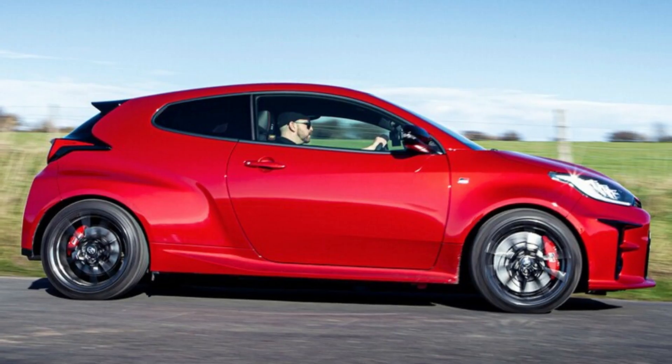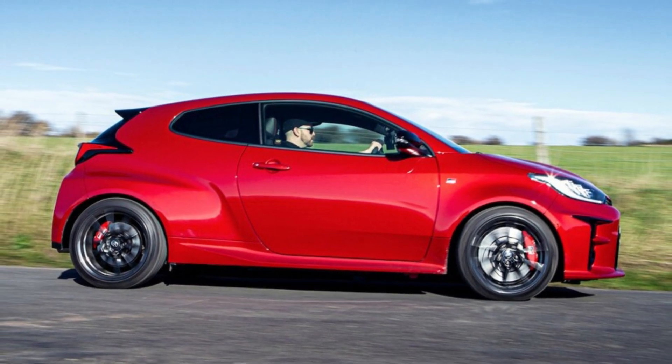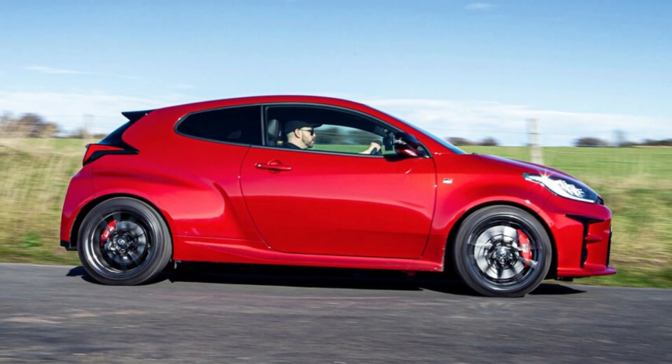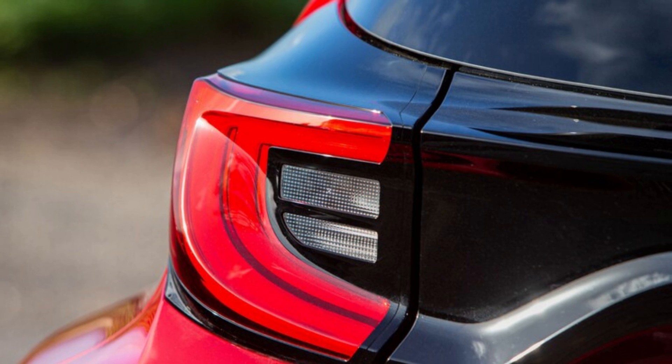This side of the border, however, we're sobbing. The arrival of the GR Yaris was a big announcement by Toyota Mexico, as initially there were no plans for the car to arrive in North America at all. We Americans have been begging for the GR Yaris to reach our shores, but so far the answer has been no.